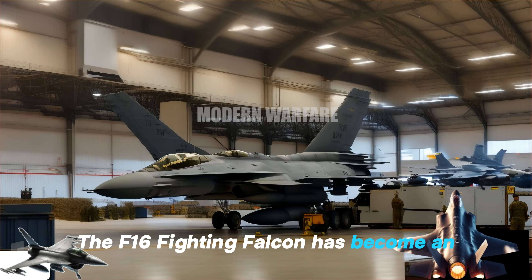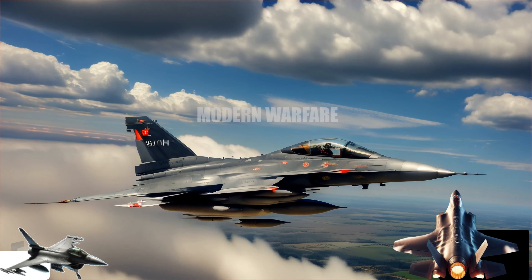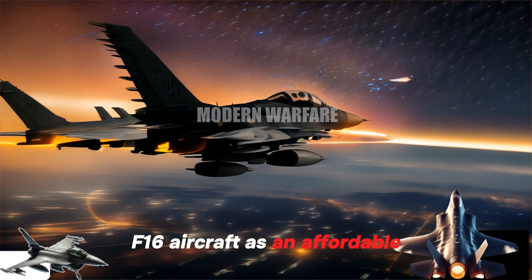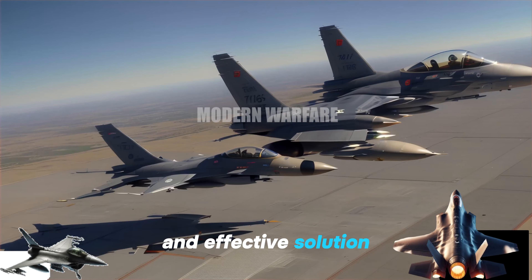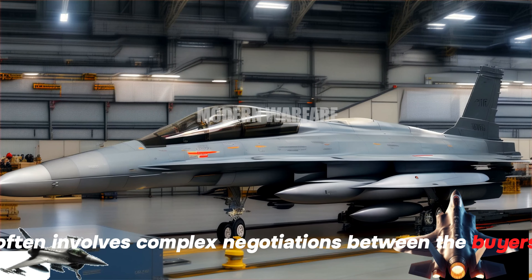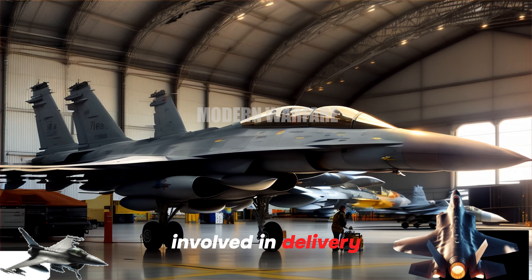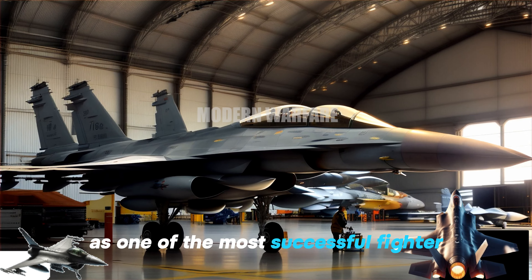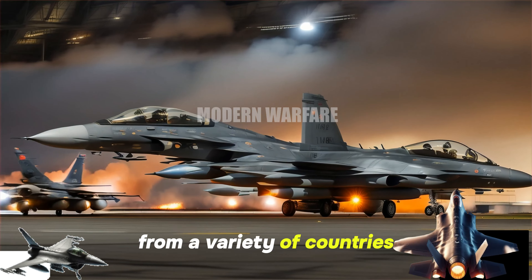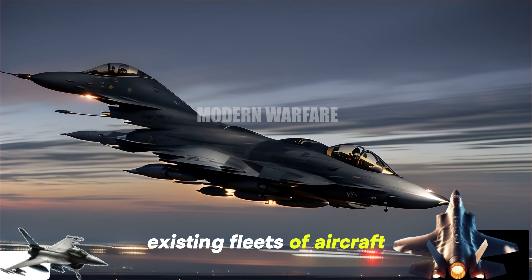The F-16 Fighting Falcon has become an object of significant international trade in the global arms market. Countries looking to improve their air defense capabilities often seek out and purchase F-16 aircraft as an affordable and effective solution. The F-16 trade process often involves complex negotiations between the buyer's government, aircraft manufacturers, and third parties involved in delivery and post-sales support. As one of the most successful fighter aircraft in history, the F-16 attracts interest from countries both developing their air defense capabilities and those looking to replace existing fleets.